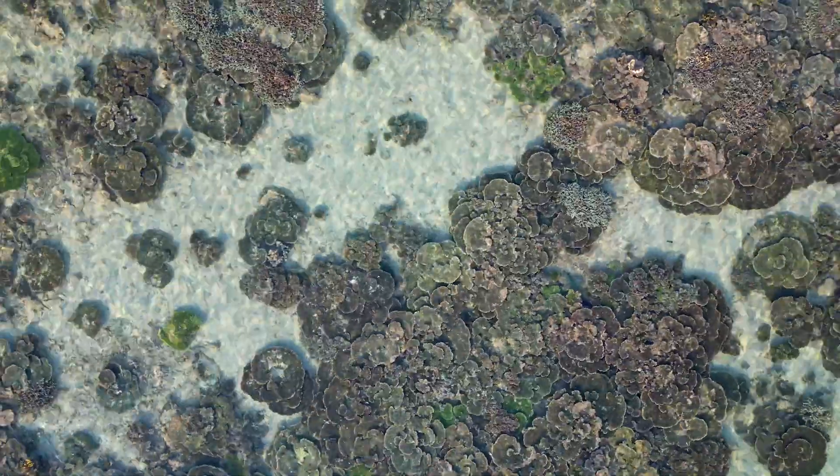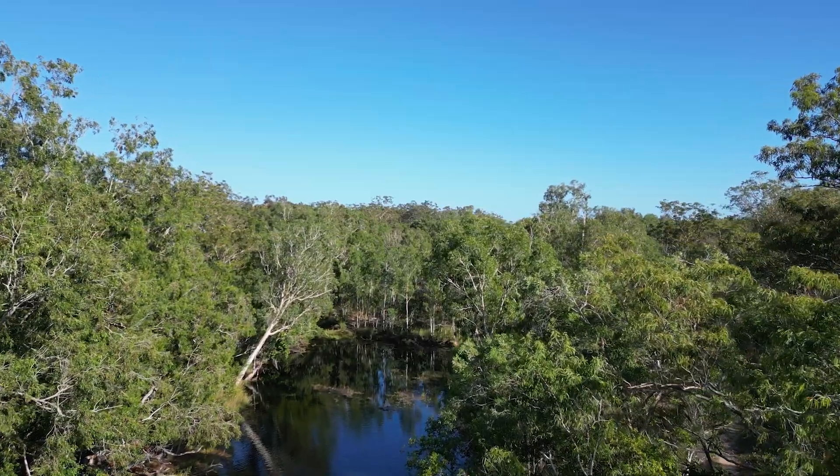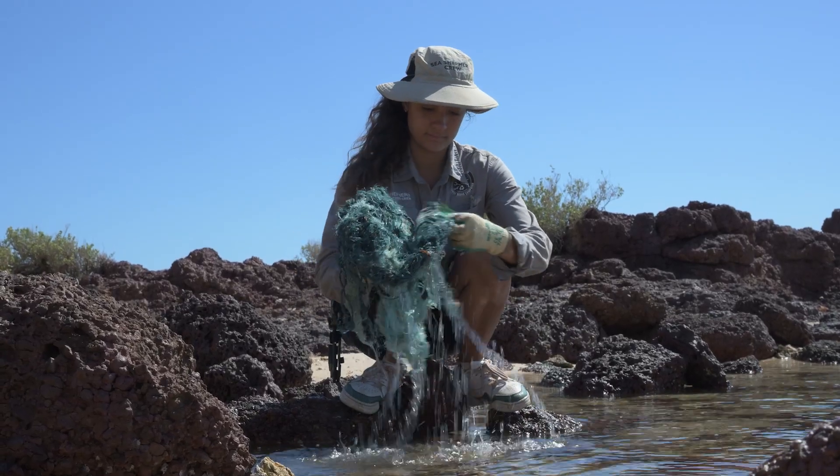We are extremely lucky to live and work on the Groot Archipelago. We've got beautiful coral reefs, we've got white sandy beaches, we've got beautiful clear creeks running off into the water. It is awesome to have Sea Shepherd here helping us try and keep these places as pristine as they are capable of being.